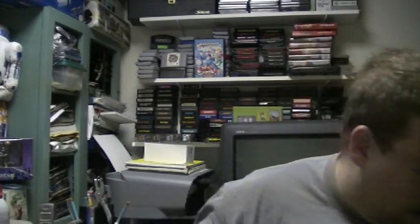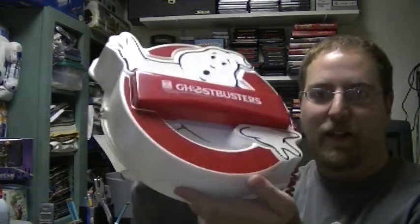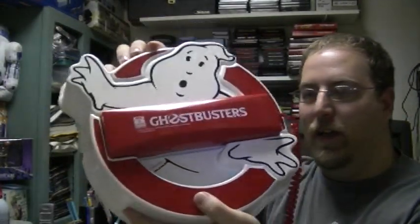While I was searching for all these game promos, I came across something on eBay that I couldn't pass up — and let me just show you why I bought this. It's supposedly a promo from the movie, and it's a Ghostbusters phone. So that's pretty cool. That's the merchandise I've got for you for today. Thanks for watching, and see you next video.